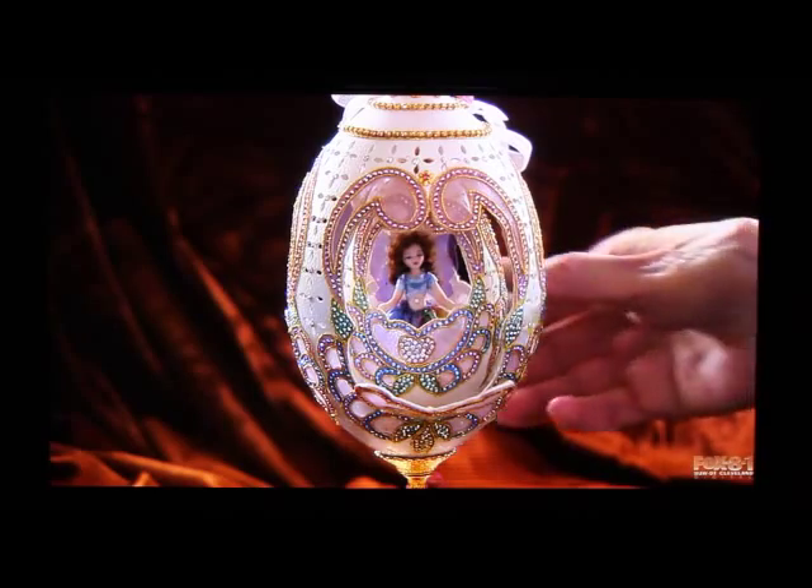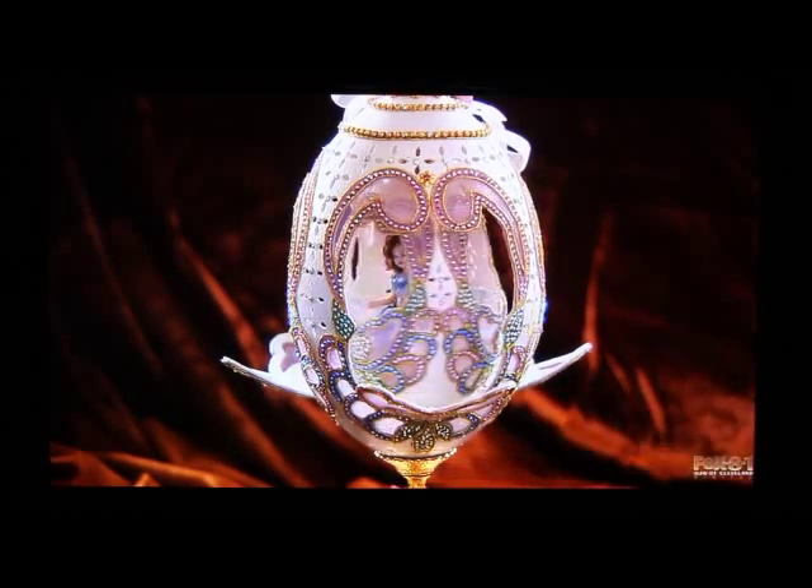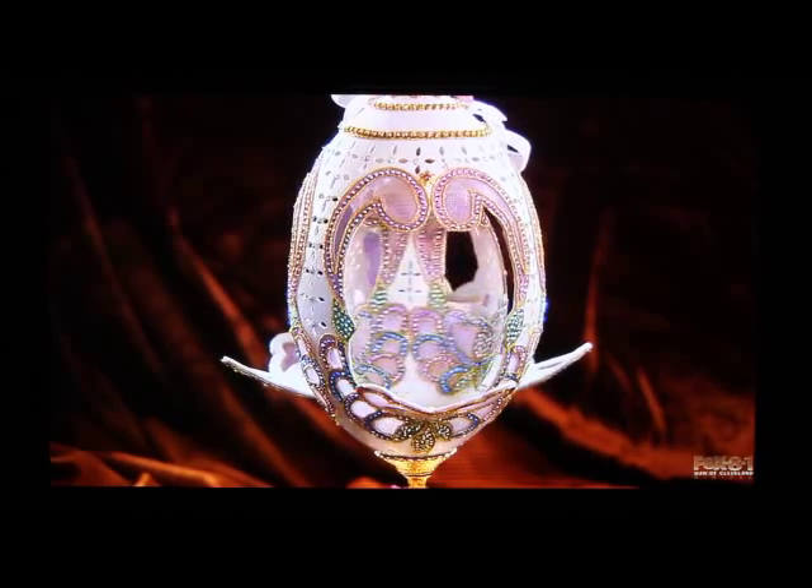This is a rhea egg, and the egg inside is a goose egg. The music plays, and the doll inside is porcelain.